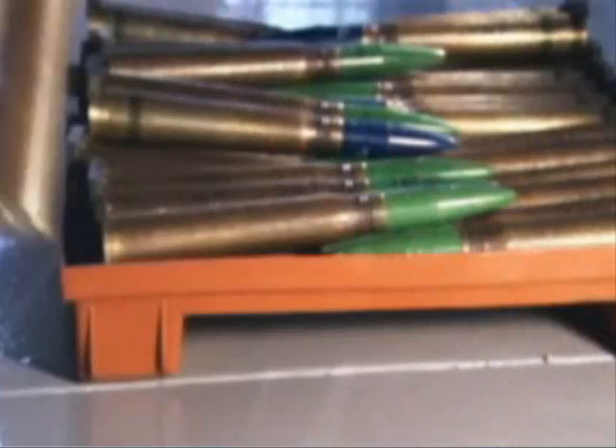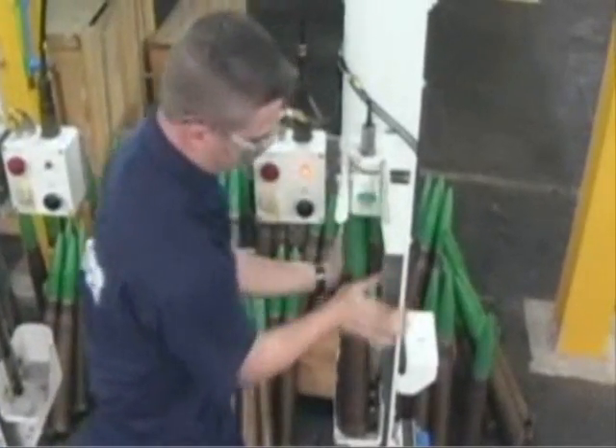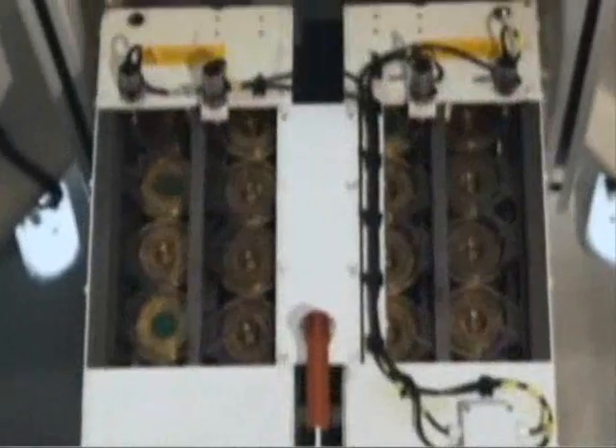But the time mode is just one of six different settings this multi-function round can operate in. Incredibly, the fuse can be programmed to engage any threat and guarantee the best hit.